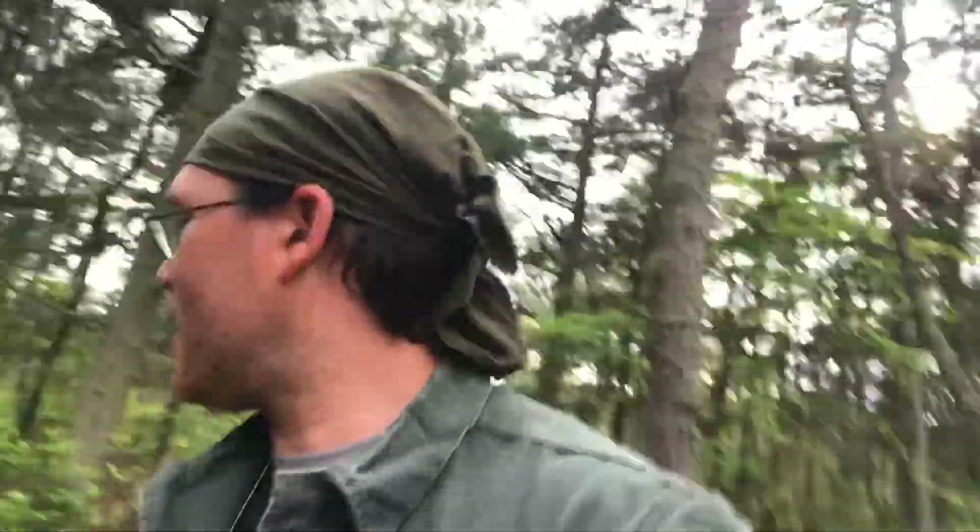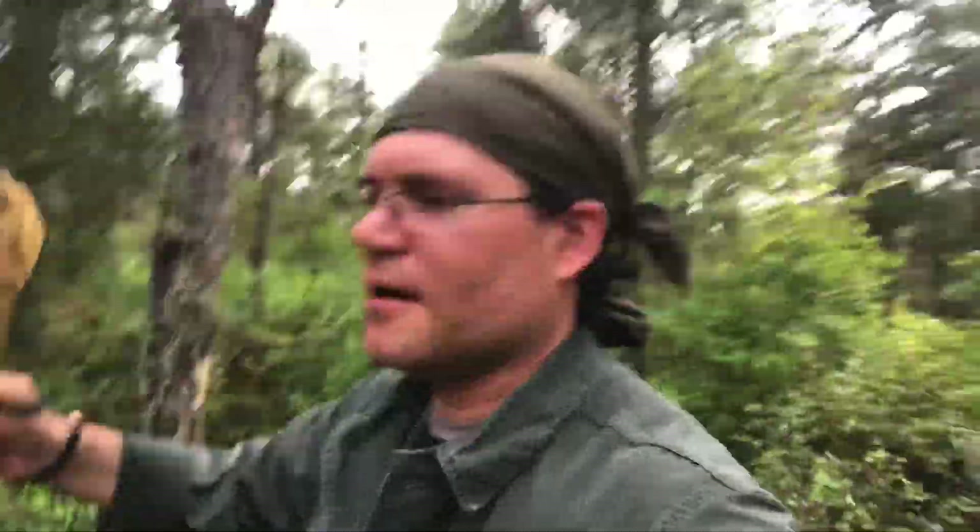Hey guys, welcome back to the channel. As you can see, we had some massive thunderstorms today, but I was able to get out on the field and get to the trail. We're hitting a new trail today out here near Chatsworth, New Jersey. Sorry for the shaky cam — I ain't got one of those stabilizer things.